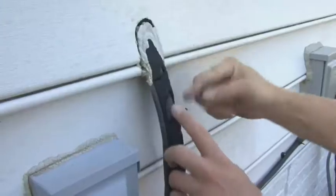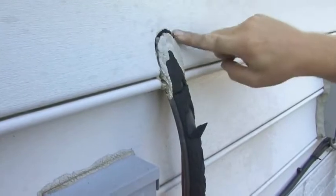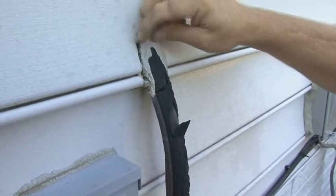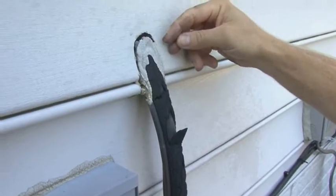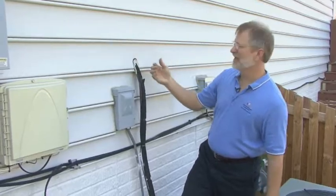This is the air conditioning line that runs from the outdoor unit inside, and you can see at one time it was caulked very well to the siding here, but over time — this is about a 10-year-old home — the caulk has dried out and separated, leaving a gap. Great place to seal, easy to do.